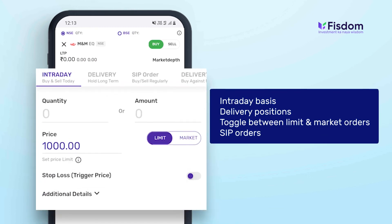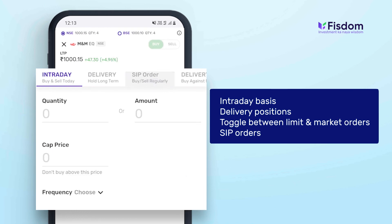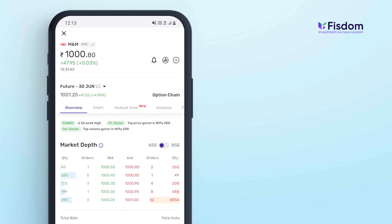You can take positions on an intraday basis or delivery positions, toggle between limit and market orders, put SIP orders, opt for a delivery plus plan where you can leverage positions, opt for MTF — the leveraged position with a longer time frame — and place your orders in the market. You can track these orders separately in our order screen.